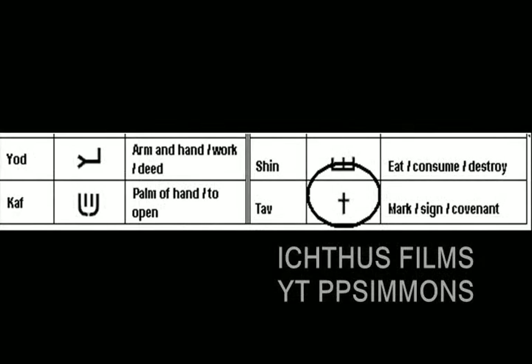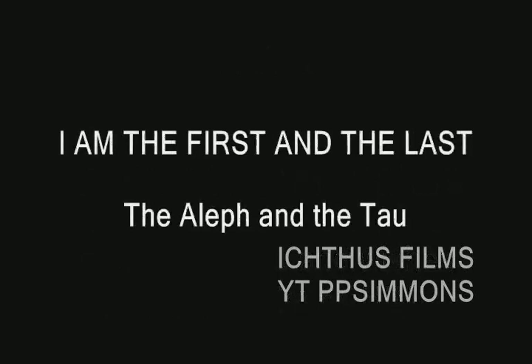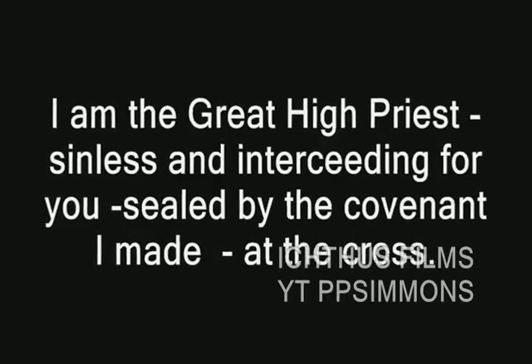The name of Jesus declares: Yeshua — the one who creates, the one who destroys, the one who secures, and the one who knows and wishes you to experience him. The claim of Jesus as first and last declares: I am the great high priest, sinless and interceding for you, sealed by the covenant that I made at Calvary's cross.